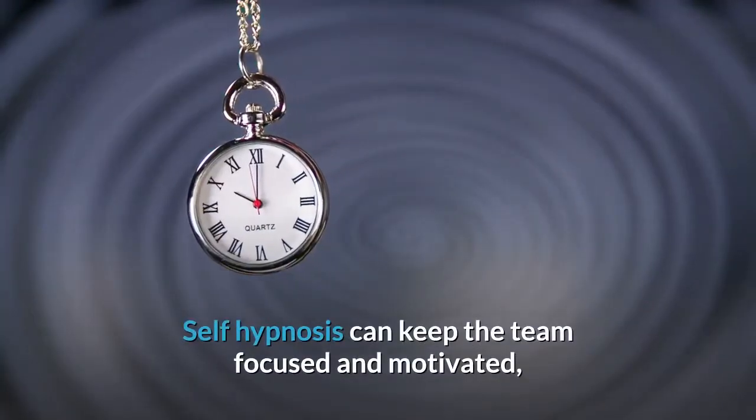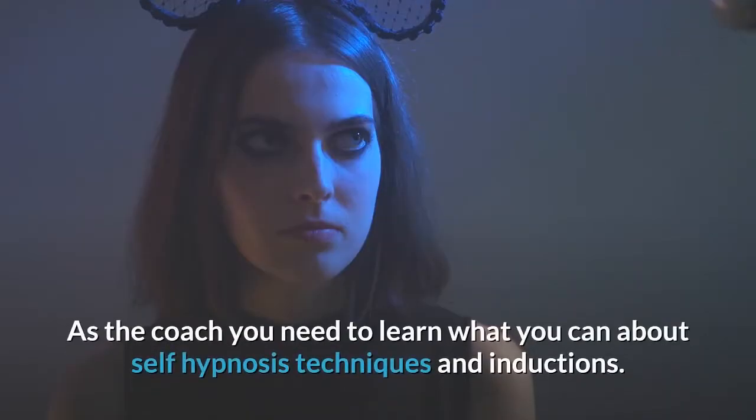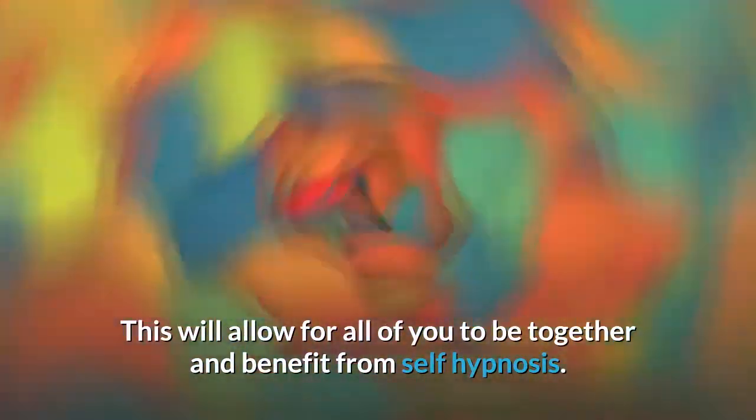Self-hypnosis can keep the team focused and motivated. It can help build confidence in each member of the team and overall performance of the team will improve. As the coach, you need to learn what you can about self-hypnosis techniques and inductions, then teach this to your team members. This will allow all of you to be together and benefit from self-hypnosis.